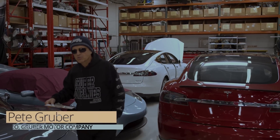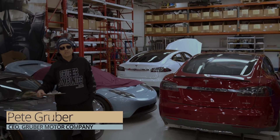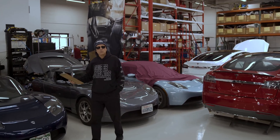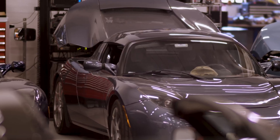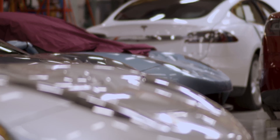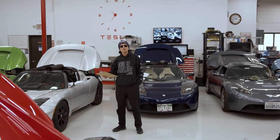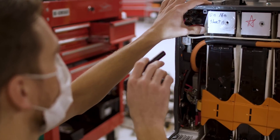Welcome back to Gruber Motor Company. Today we're going to talk about aging Teslas. The first Tesla was a Tesla Roadster released in 2008. We began working on them in 2012 and we began to observe aging issues with these cars.